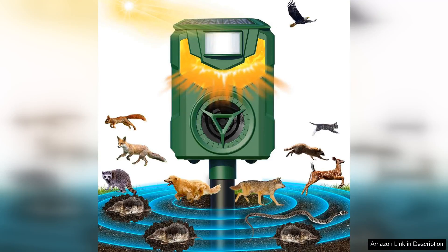I recently purchased the ultrasonic animal repellent, specifically the 2024 newest flamelight model, to address the persistent issue of unwanted cats in my garden.